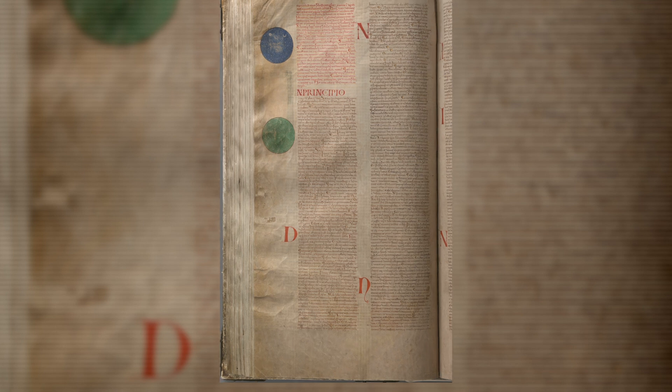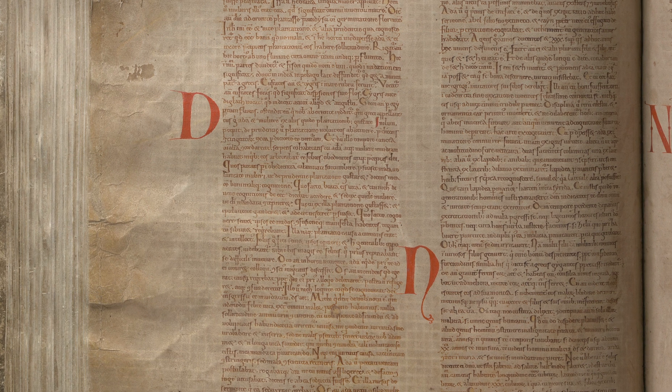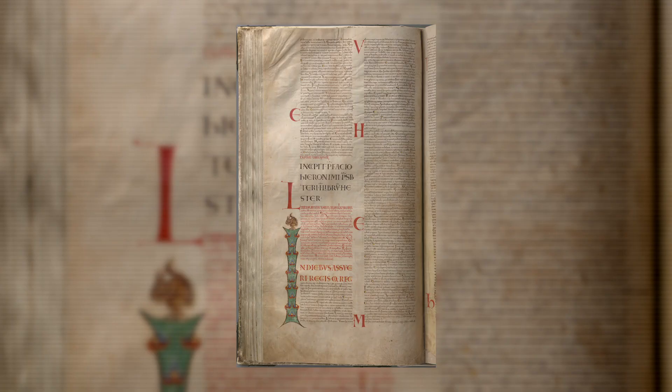The strange aspect came when researchers realized that if one monk wrote the Bible himself and it must have taken at least 20 years, then why didn't the handwriting show any signs of aging? Your handwriting changes as you age, but this author maintained their handwriting throughout the decades.